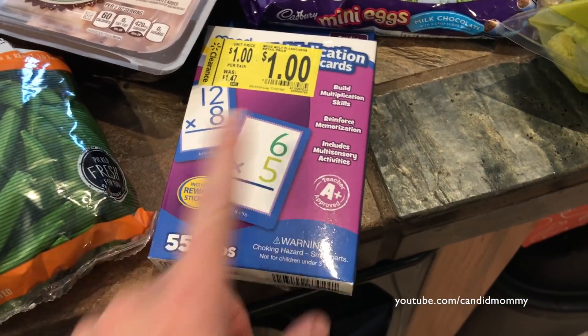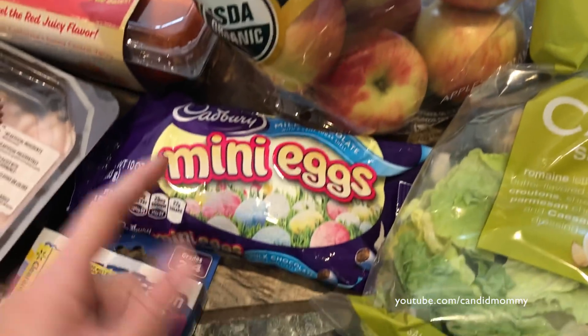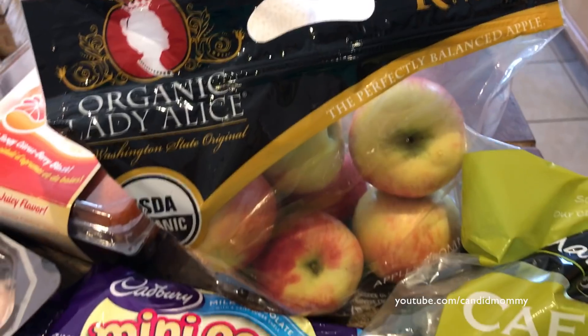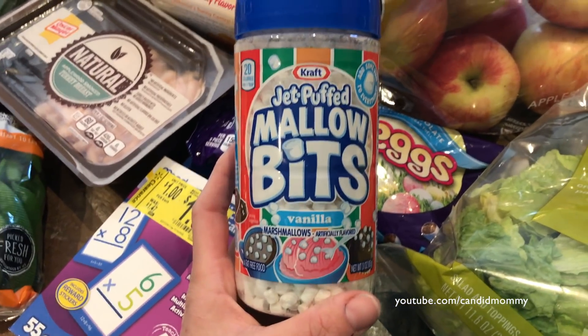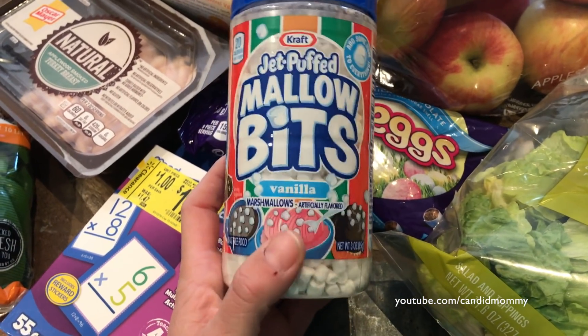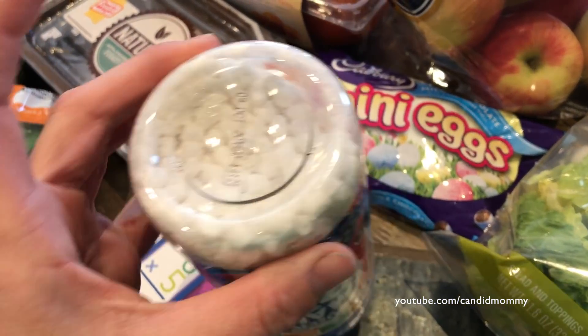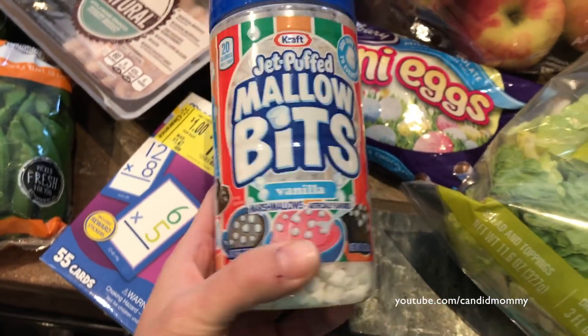Multiplication cards — they were a buck, nice to have with Deacon. Caesar salad kit. Some little Cadbury mini eggs — that's what happens when I go to Walmart. We've got some apples and then these little marshmallow bits. I like to keep these in my coffee area, and every once in a while when the kids have hot chocolate, I'll sprinkle some of these little mini marshmallows on them. I only buy like one of these a year, but they're fun, especially with sleepovers.